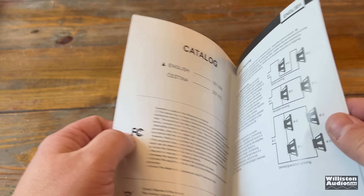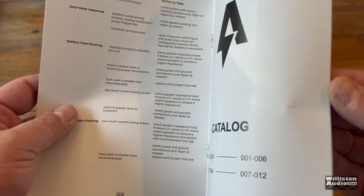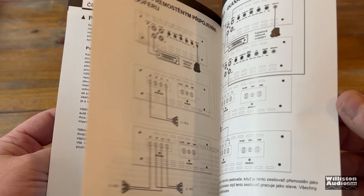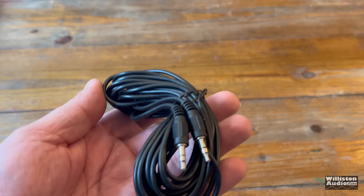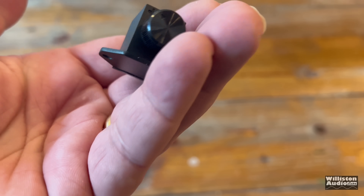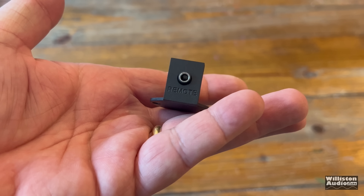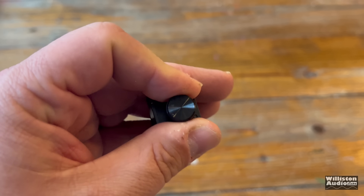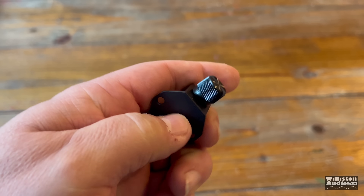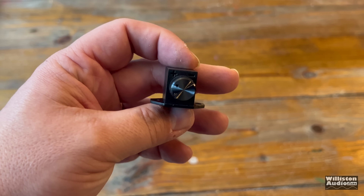Here we can see the owner's manual — it's in English at the beginning and Czech on the other side, from the Czech Republic. That's very odd; I've seen an amp like that before here in the U.S. It comes with the remote bass cable as well as a remote bass knob. Extremely basic — just a potentiometer with a 3.5mm connection on the back, plus a couple of mounting screws.